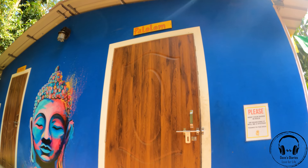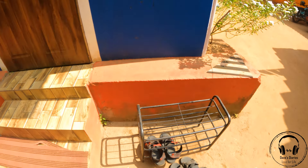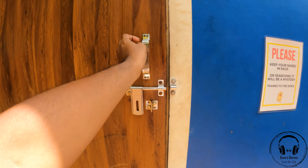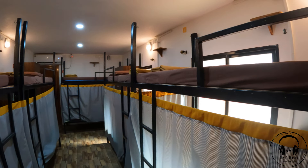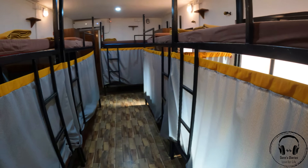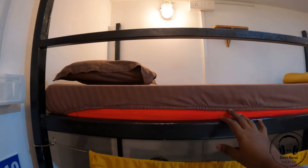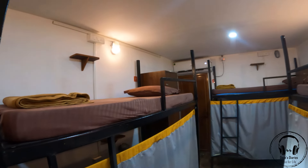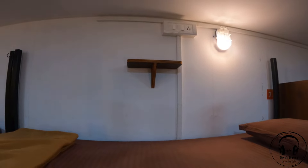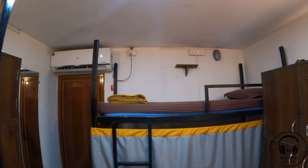This will be a first look and I'll explain whatever features are available. There is a beautiful Buddha art at the entrance, and there's a shoe rack to keep shoes and slippers, which keeps the dorm very clean. The room has very neat beds, and once you enter it gives a really good vibe. There are curtains for each bed for privacy. The bed is very comfortable with a nice pillow and blanket — and since it's an AC dorm, the blanket is very useful. They've also provided a power socket and a shelf next to each bed, plus a night lamp so you can use it without disturbing others.